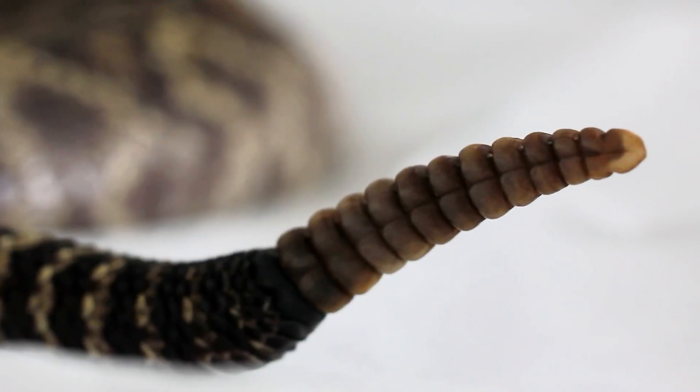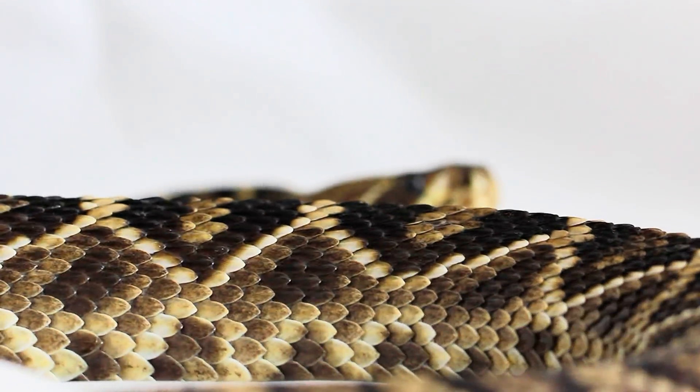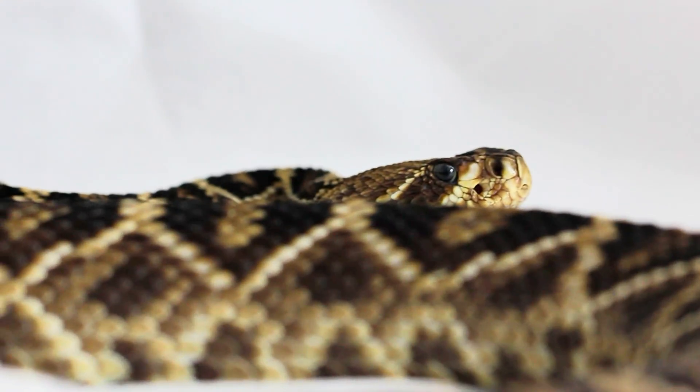Not only that, but when one has a long rattle, the interconnected segments mean the rattle can break off if it gets stuck as a snake moves through the environment, for example.